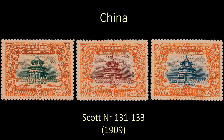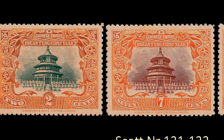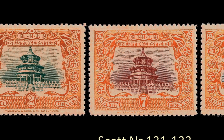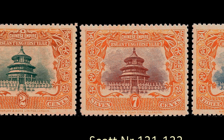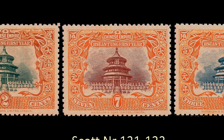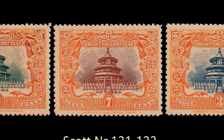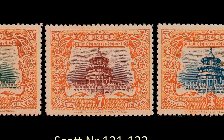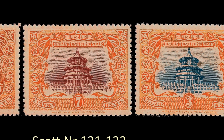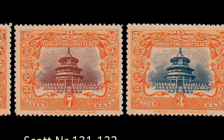My next entry comes from China, from the Imperial Chinese era. As you can see, it's inscribed 'Chinese Empire,' and it was issued to honor Emperor Xuantong's first year as emperor. Xuantong later gained notoriety as the Japanese puppet emperor Henry Puyi of Manchuria.